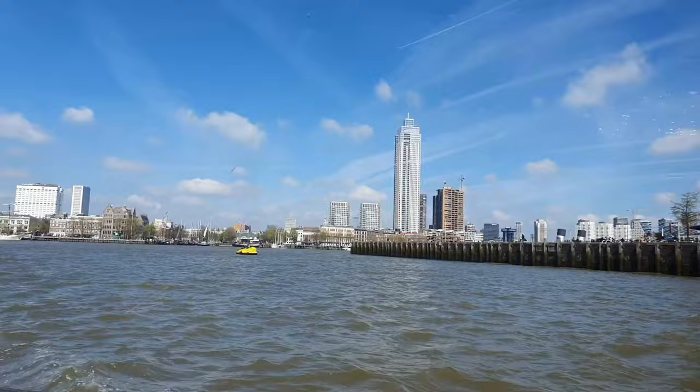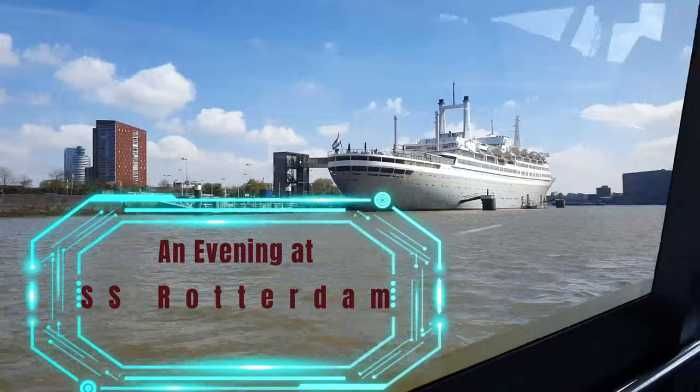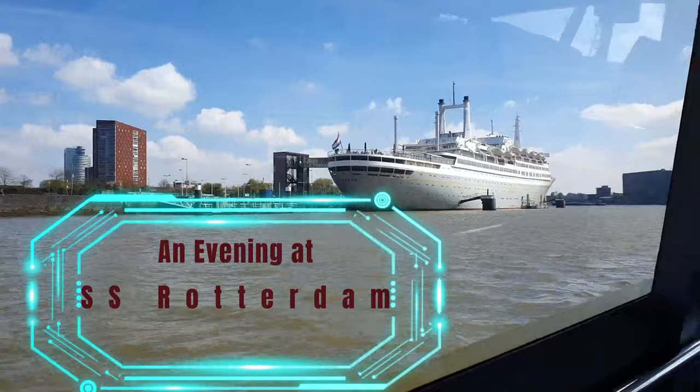Very windy weather, with warm tall buildings that you can see. This is our ship, the SS Rotterdam, where we lived. And here is the sunset from the ship.